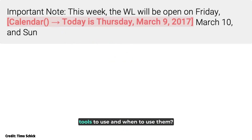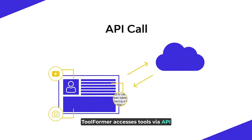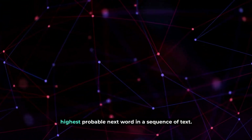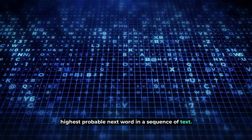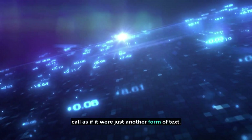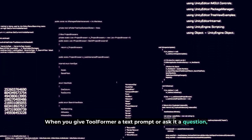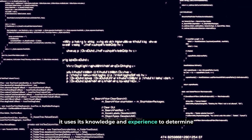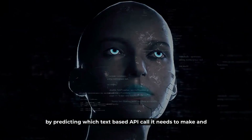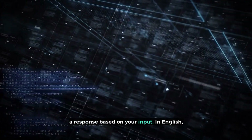But how does Toolformer decide which tools to use and when to use them? Toolformer accesses tools via API calls. Like all language models, Toolformer's response is generated by predicting the highest probable next word in a sequence of text, and it's learned to predict each text-based API call as if it were just another form of text. When you give Toolformer a text prompt or ask it a question, it uses its knowledge and experience to determine the best tool to use for the job by predicting which text-based API call it needs to make, and then inserting the call when necessary to generate a response based on your input.